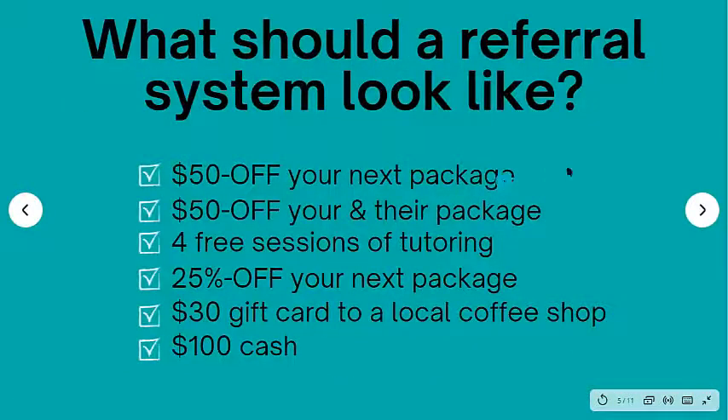So what should a referral system look like? These are all different things that I've tried in the past — just different ideas you can implement into your business. Some simple ones are like $50 off your next package. And not to go on a tangent, but you should be selling your tutoring in packages — if you're selling it by the hour, you definitely need to switch over to packages. One of my favorites is $50 off their package plus $50 off for the person that they referred.